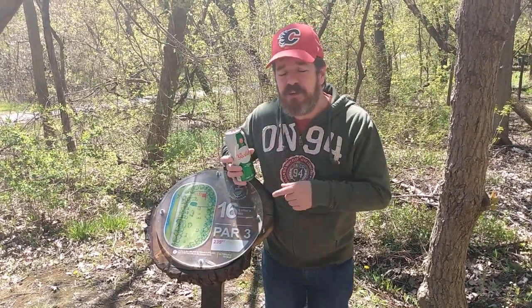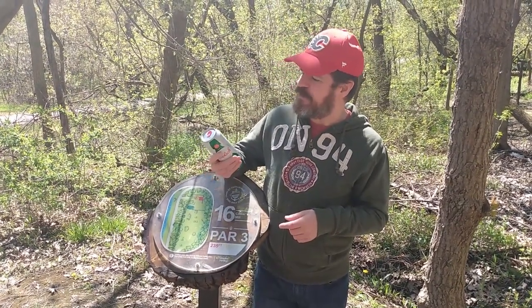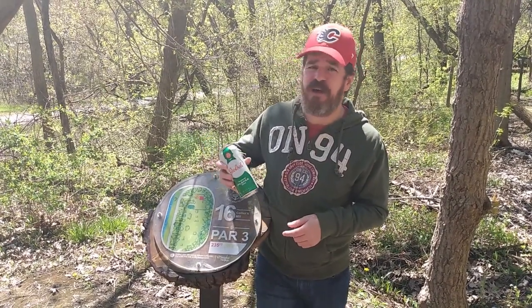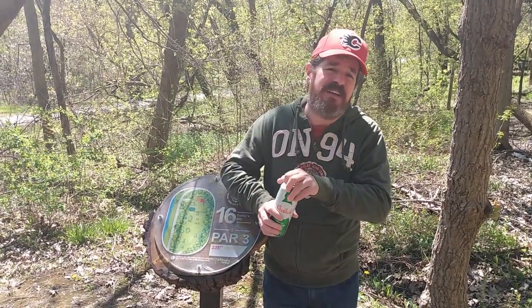Today we're going to be reviewing the Grosch Premium Pilsner. I probably should have looked this up beforehand — it is 5% alcohol by volume. I got no IBU. I don't have my notes out here obviously because I was so excited to come outside today, so I really didn't care.